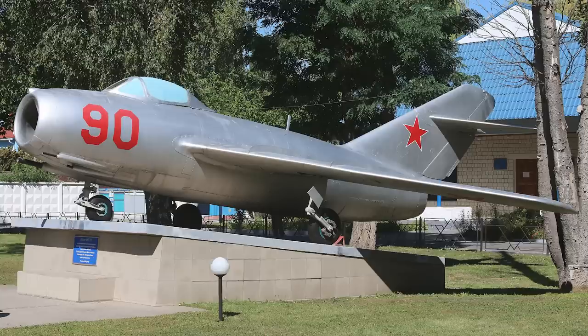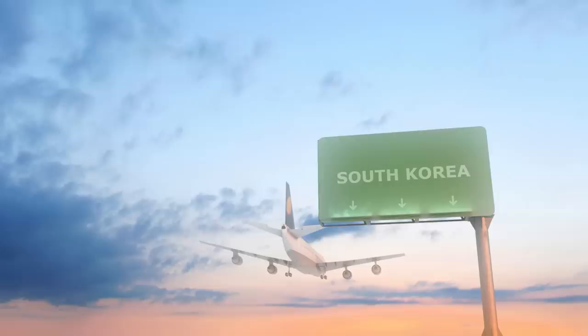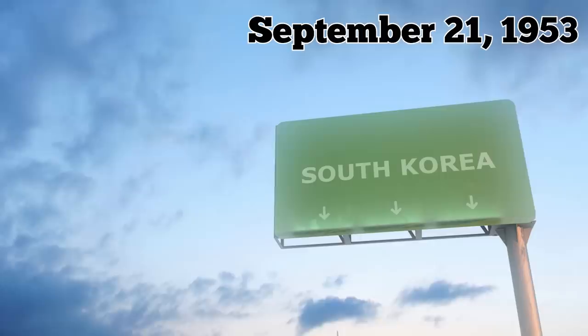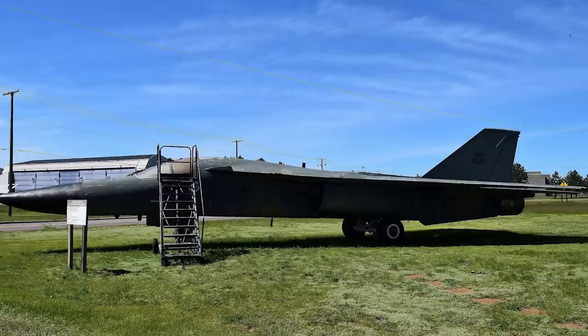To capture a MiG-15, the Americans launched Operation Moolah on November 1, 1950, promising a substantial prize to North Korean pilots who defected to South Korea aboard functional planes. However, the procedure failed. On September 21, 1953, after the war had already ended, defector Ngo Khom Sok landed a MiG-15 at the Kimpo airbase near Seoul.